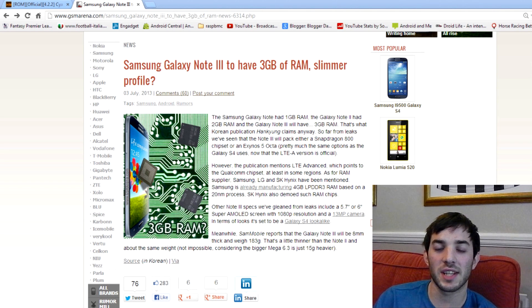Hey guys, we're getting close to that time now as Samsung thinks about announcing their new Galaxy Note phone, probably going to be called the Galaxy Note 3, so we're getting a lot of rumours about it.